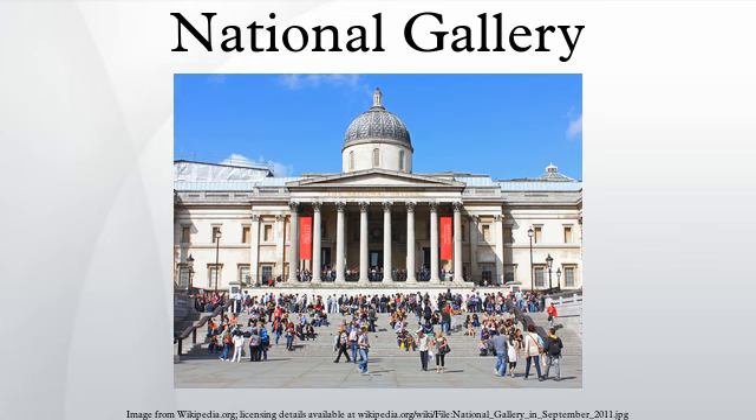The late 18th century saw the nationalisation of royal or princely art collections across mainland Europe. The Bavarian Royal Collection opened to the public in 1779, that of the Medici in Florence around 1789, and the Musée des Arts at the Louvre was formed out of the former French Royal Collection in 1793.